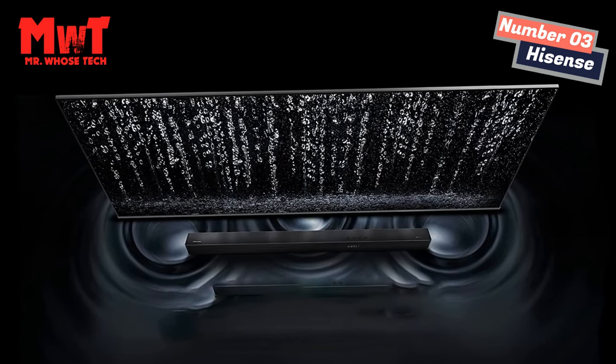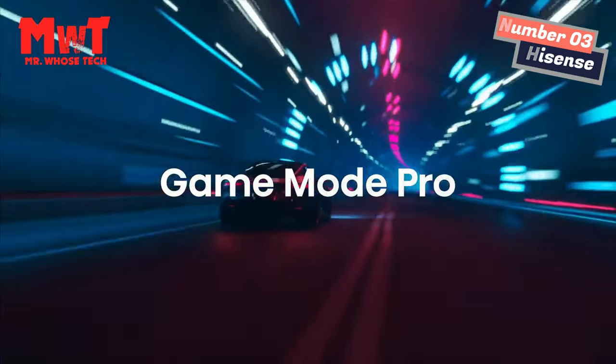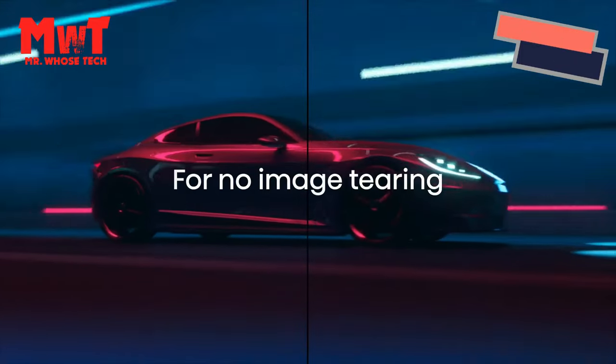Dolby Vision and Dolby Atmos: HDR picture and immersive sound are cinema technology for your home, providing amazing realism you can see and hear in every scene.